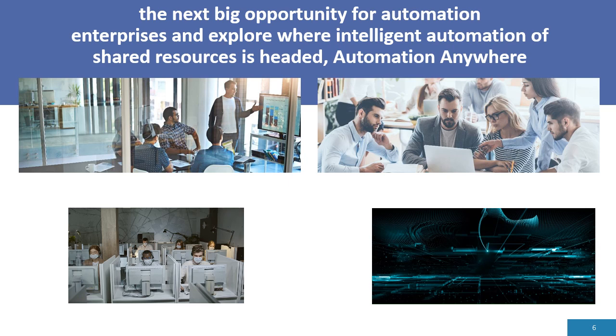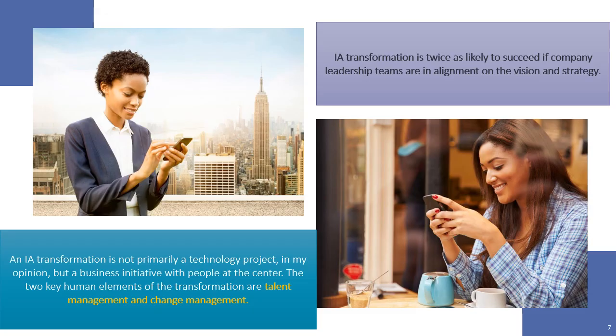As remote work surges, roles will continue to evolve. Individuals focused on low-level work will be reallocated to implement and scale these solutions as well as other high-level tasks. Middle managers will need to shift their focus to the more human elements of their jobs to sustain motivation within the workforce. Automation will expose skill gaps, and employees will need to adapt to their continuously changing work environment.